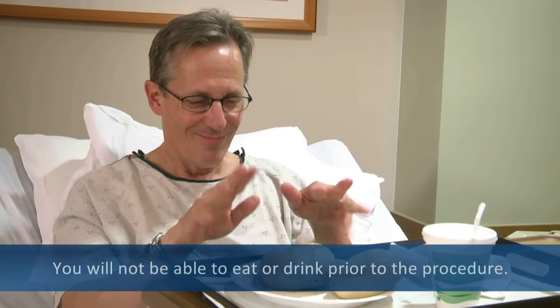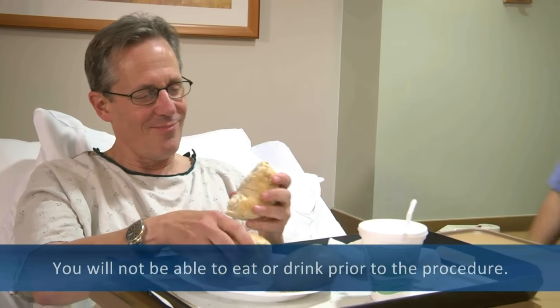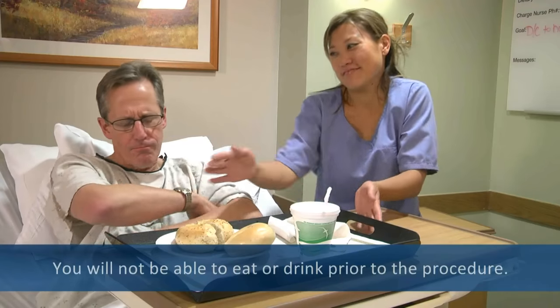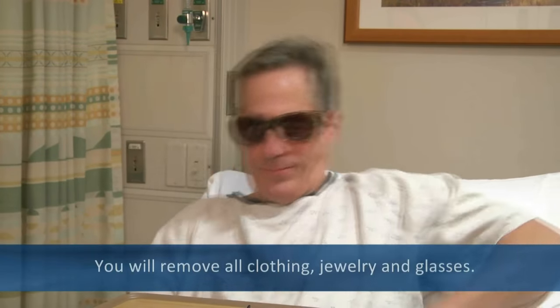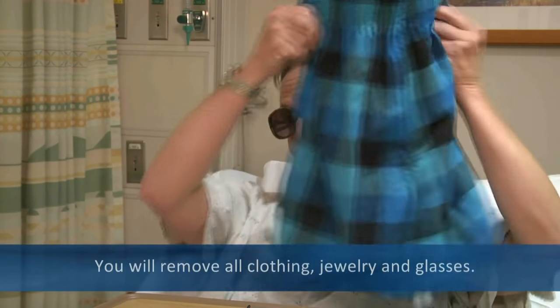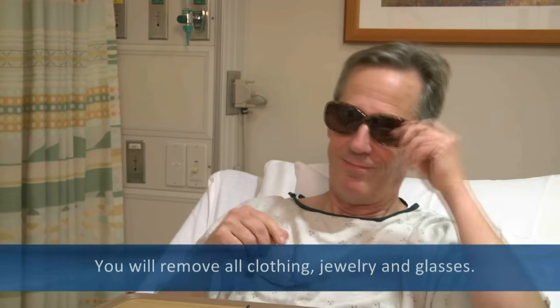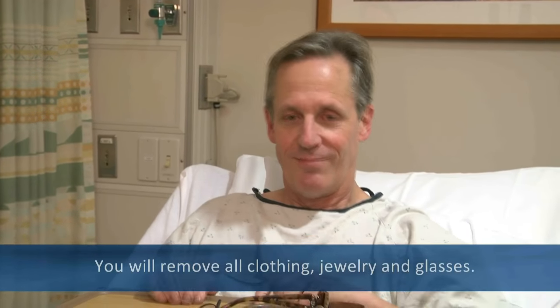On the day of the cath, you will not be able to eat or drink prior to the procedure. Your nurse will let you know when this is to start. You will be given a hospital gown, so please remove all of your clothes, including undergarments, jewelry, and glasses before going to the procedure.